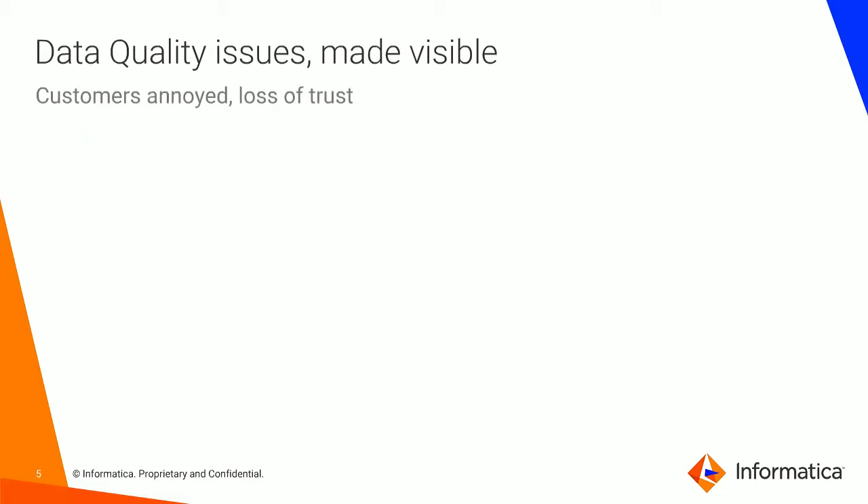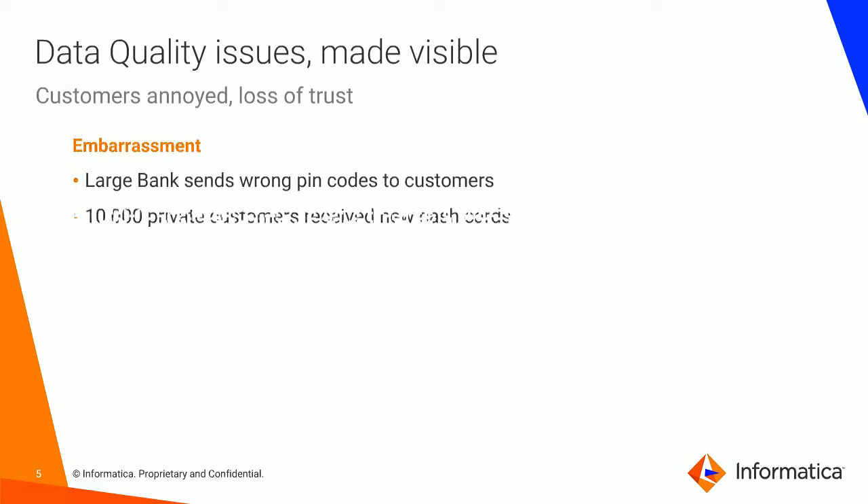Let me take another example. This one is about annoying customers and a loss of trust in organizations — what we call embarrassment. This is a large bank who was sending the wrong PIN codes to their customers. They had 10,000 private customers receiving their new cash cards but getting the wrong PIN codes. From a customer service viewpoint, that's obviously not great. A loss of trust is clearly a massive issue, because that's obviously a reputational risk to any organization, and this is a bank, which is particularly concerning.